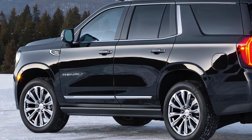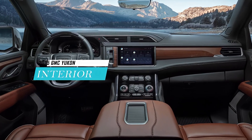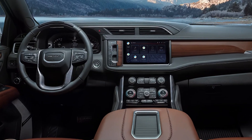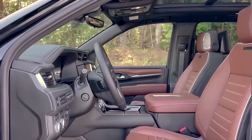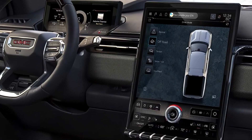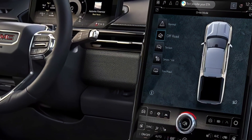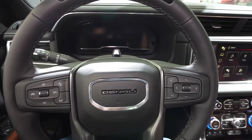The interior of the 2025 GMC Yukon Denali is spacious and luxurious, with seating for up to eight passengers and a cargo capacity of up to 144.7 cubic feet. The cabin is filled with premium materials such as leather upholstery, wood trim, and metal accents. The dashboard has a new digital instrument panel that displays various information and settings.